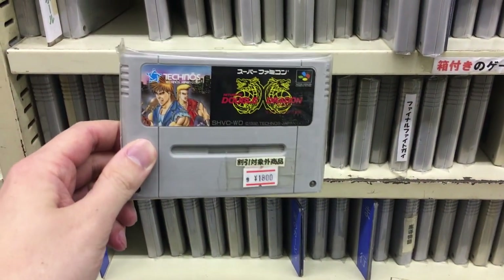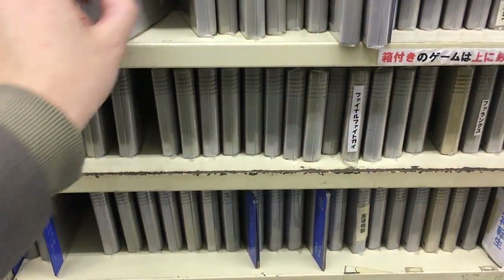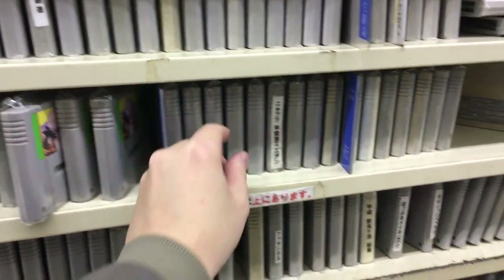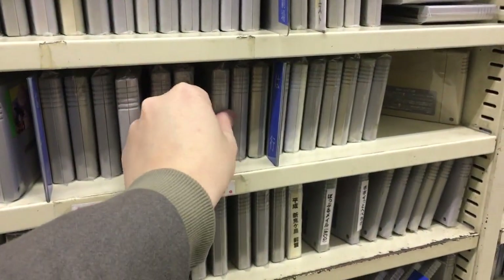And here is Return of the Double Dragon — 18 bucks. Not a bad price at all. It's a great game if you haven't played it — a beat-em-up, a little bit slow but still really good.